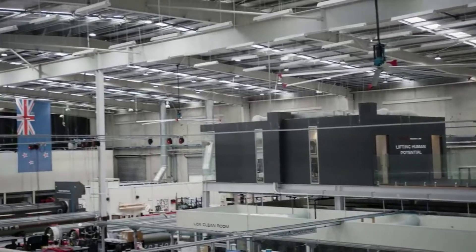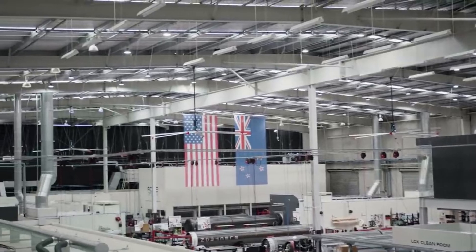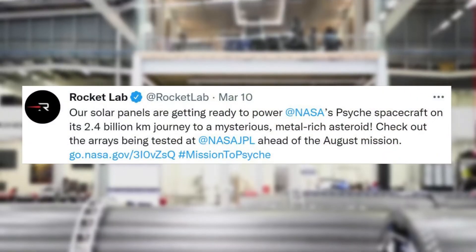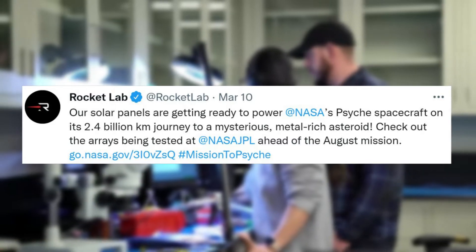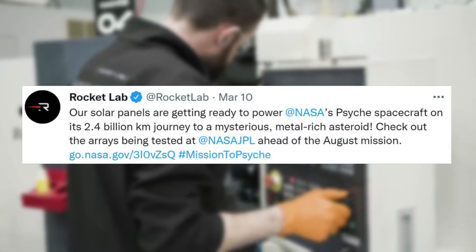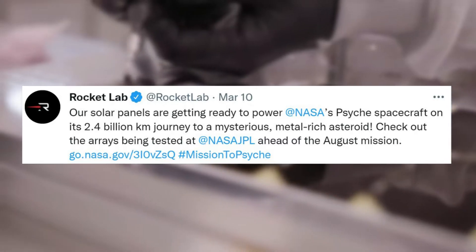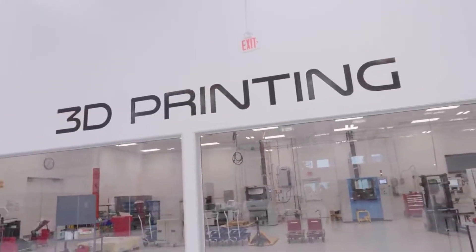In addition to this update, just a few days later on the 10th, Rocket Lab had more to say regarding progress with Solero. Specifically, they tweeted mentioning: our solar panels are getting ready to power NASA's Psyche spacecraft on its 2.4 billion kilometer journey to a mysterious metal-rich asteroid. Check out the arrays being tested at NASA JPL ahead of the August mission. It seems that this partnership is moving very fast, and Rocket Lab is making good progress with the newest addition to the company.